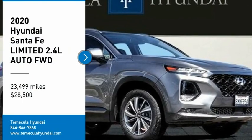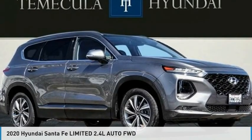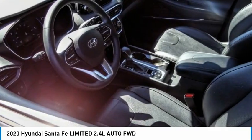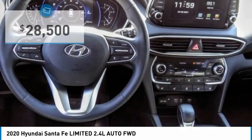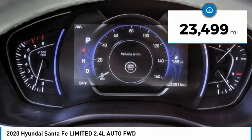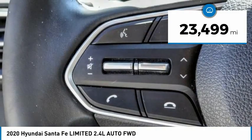We are pleased to show you the 2020 Santa Fe — style, quality, performance, value. Need we say more? And it is priced below thirty thousand dollars. This vehicle has less than twenty-five thousand miles.